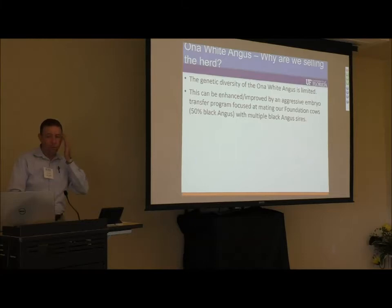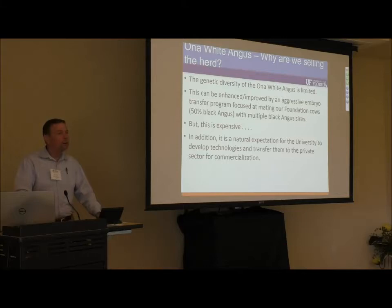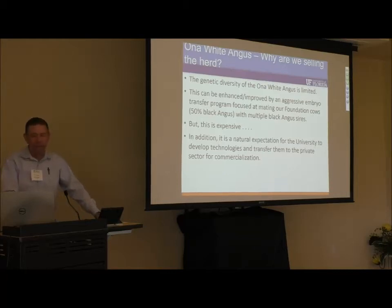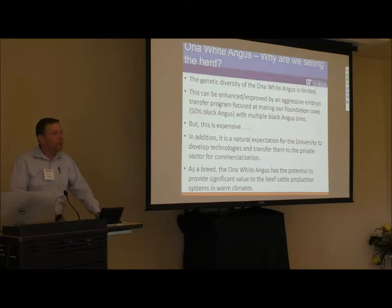Why are we selling the herd? The genetic diversity of the Ona White Angus is limited by the small number of foundation cows we have. We have a plan to expand that number using reproductive technologies, but it's expensive. A colleague on our advisory council made a good point: it is a natural expectation of the university to develop technologies and move them to private enterprise for commercialization. As a breed, we feel the Ona White Angus has significant value particularly in meat production systems in tropical and subtropical areas of the world.